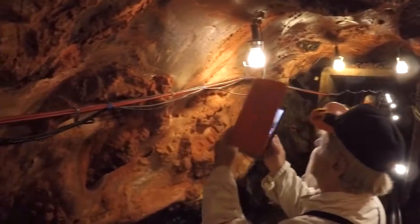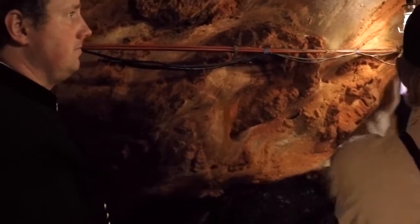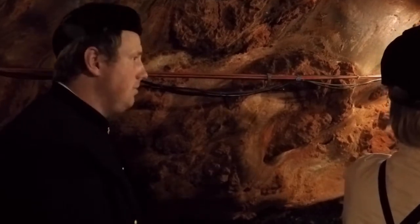And now we're surrounded by salt. Here it's about 60% salt. Wow, that's pretty high. Yes, but inside we got about 80 to 90% salt.